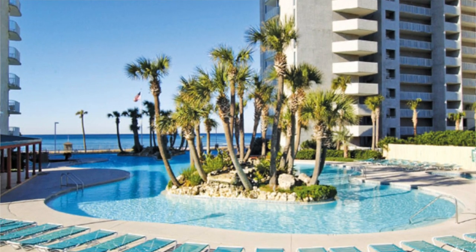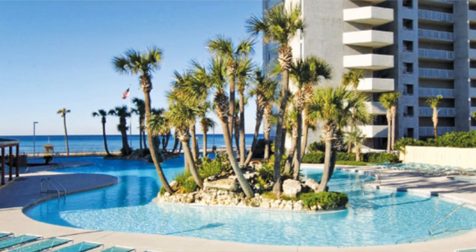Number 9 is the Long Beach Resort. Pretty much all of these are beachfront properties.